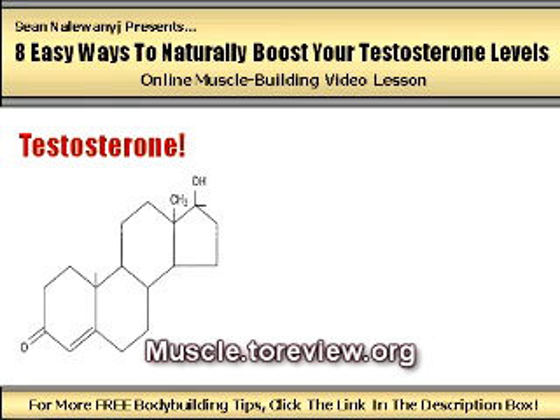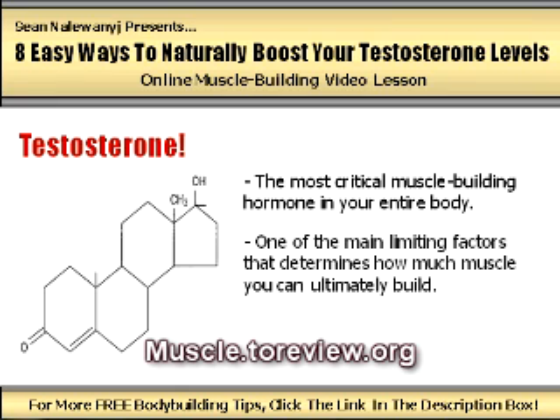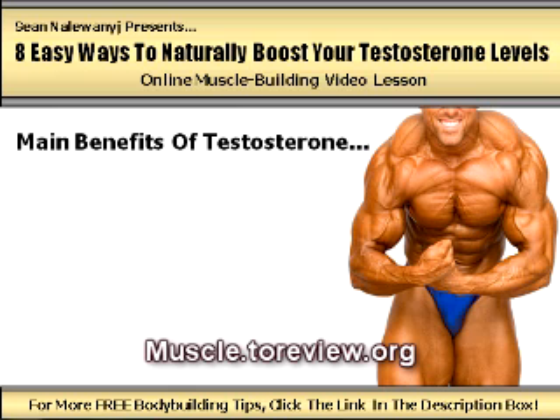Testosterone is the most critical muscle building hormone in your entire body and is one of the main limiting factors that determines how much muscle you can ultimately build. The higher your levels of testosterone are, the faster and more easily you can pack on size and strength. Here's just a small handful of the many amazing benefits that increased testosterone levels will provide you with.